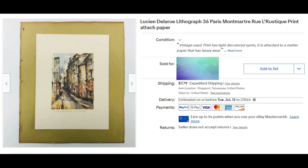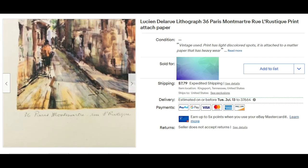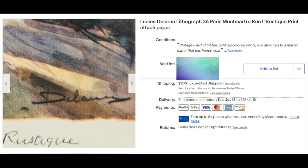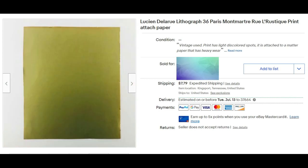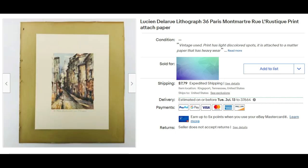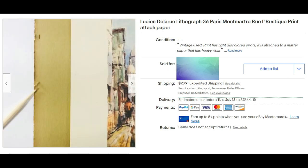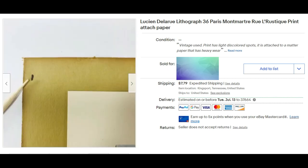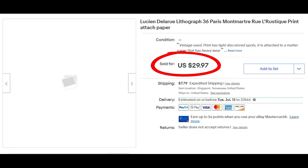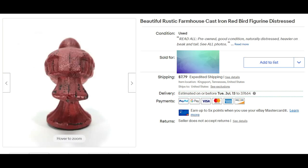I picked up four of these prints at a moving sale. They were framed but the frames were in very poor condition, so we removed them. The paper they were attached to was also in poor condition. It's a Luchenne de la Rue lithograph, 36 Paris. It's a print attached to paper and it sold for $29.97 plus shipping — and I have three more to go. I paid three dollars for all four of them.